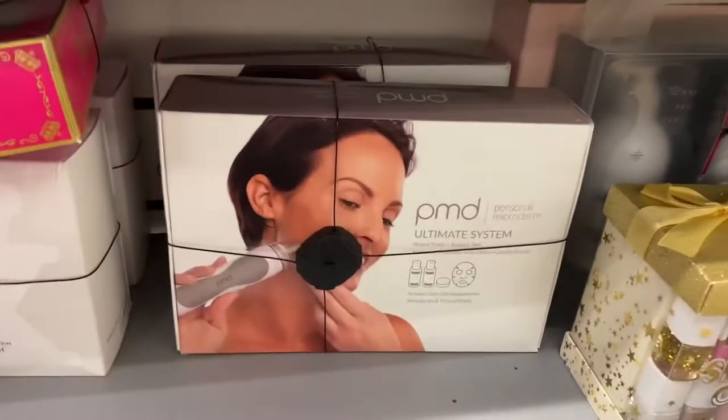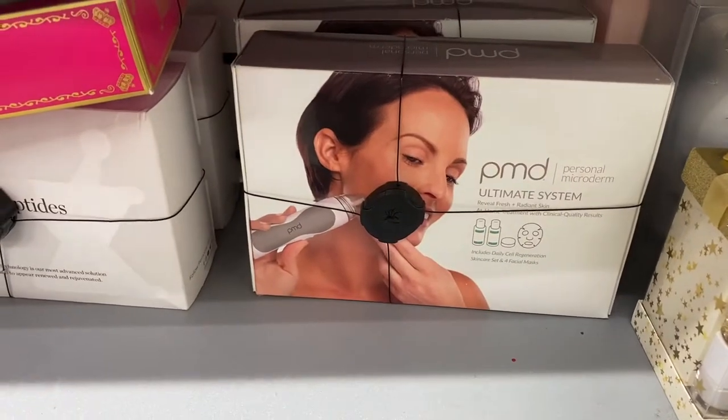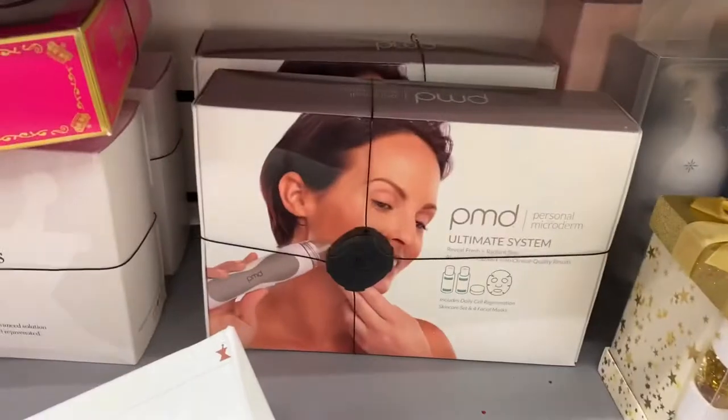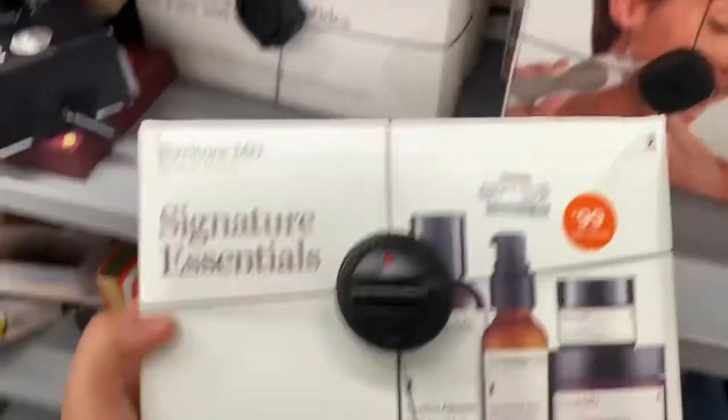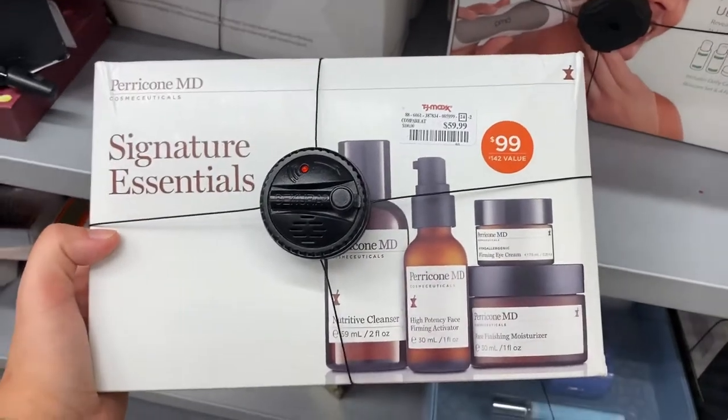Has anyone tried it? Do you like it? Let me know because I'm on the fence. I have pretty clear skin, so I feel like I don't need it. I'm really curious, so please if you've tried it, let me know. And then this is the Signature Essentials running for $60 — it's a $142 value.